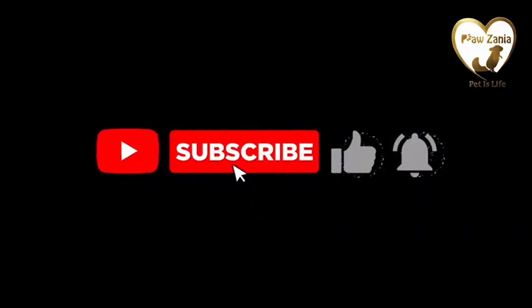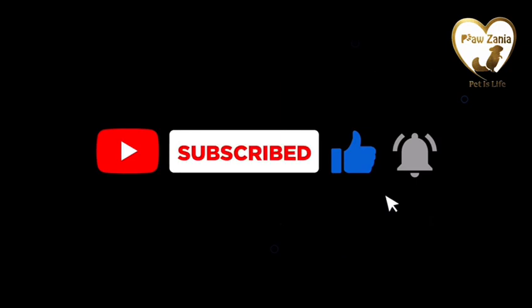Please subscribe, like, comment, share, and hit the notification button for more videos.